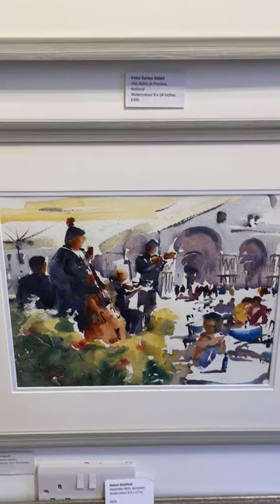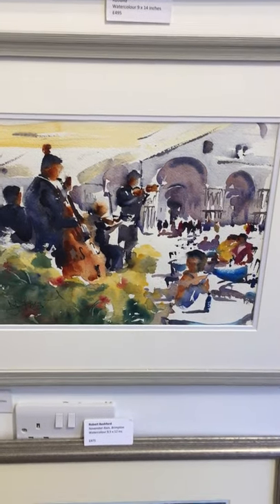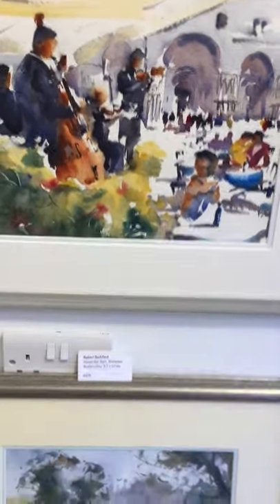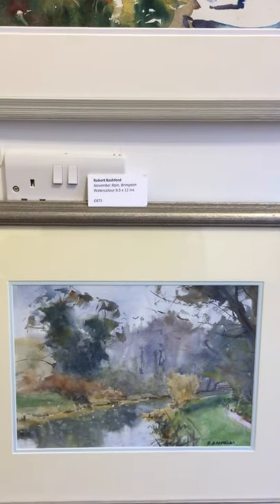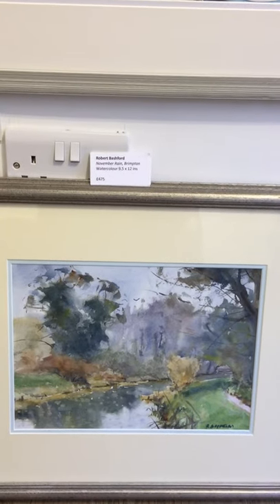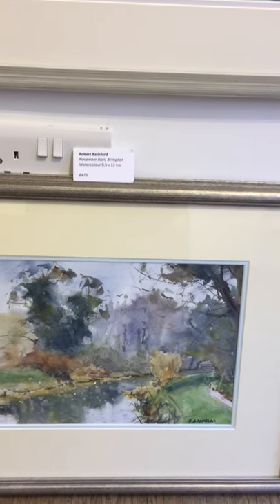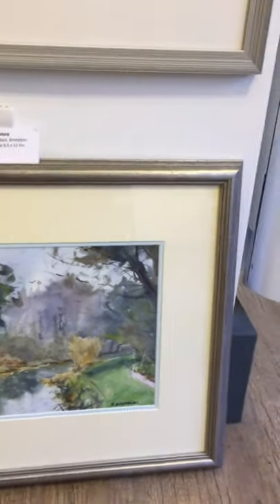Another delightful watercolour by Trevor Lingard — Music in the Square. Such loose brushwork, wet in wet. And below that, a new watercolour by Robert Bashford — November Rain, Brimpton. Lovely feel to that one — water on the canal, or the river.